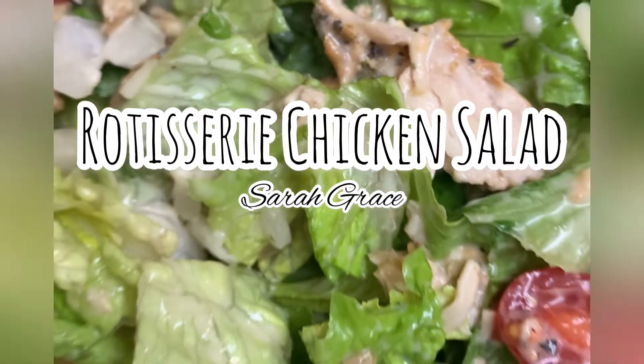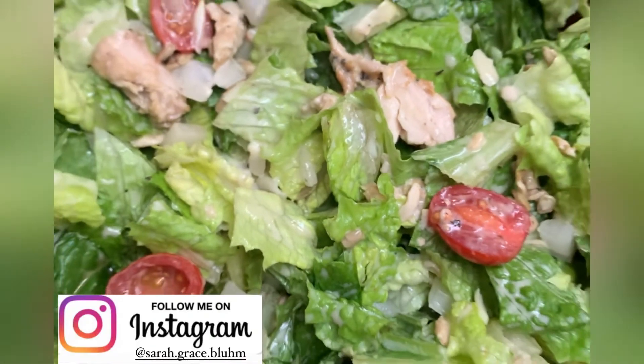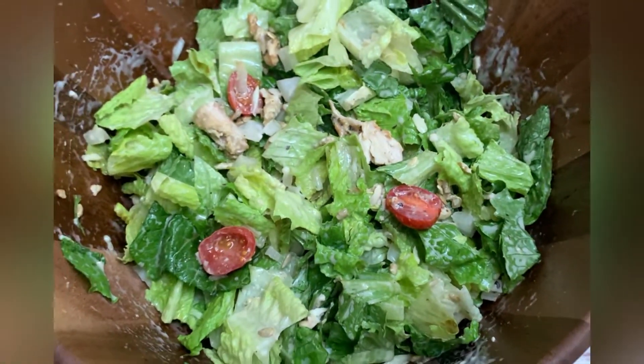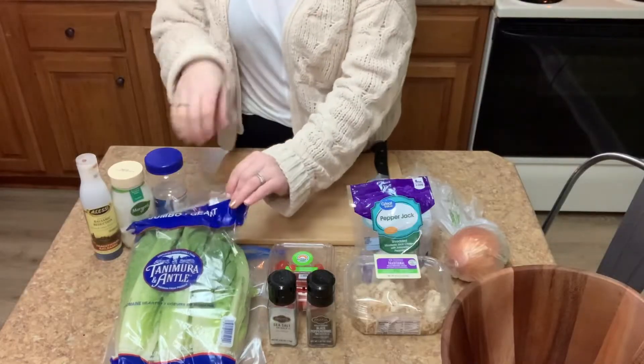Hey guys, welcome back! Today I'm going to be showing you how to make one of my newest favorite salads. It's super quick and easy, so let's get started. Just a quick run through of what you're going to need.